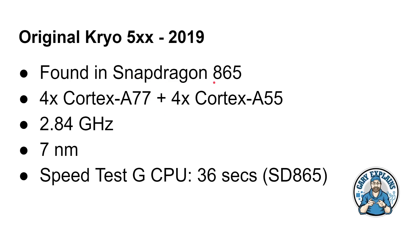The Snapdragon 865 has just launched with the Cryo 500 series, which moves to Cortex A77: four Cortex A77 cores and four Cortex A55 cores at the same 2.84 GHz maximum and same 7 nanometer manufacturing process. However, it now completes the Speedtest G CPU test in just 36 seconds.